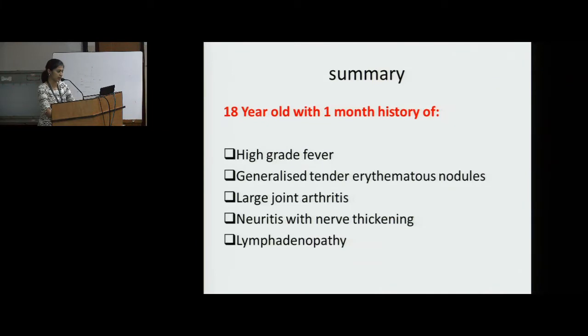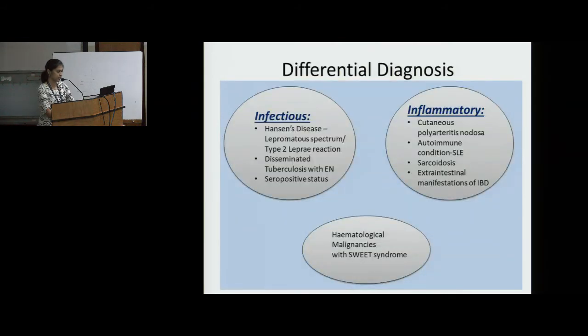In summary, presenting an 18-year-old with one month history of high grade fever, generalized tender erythematous nodules, large joint arthritis, neuritis with nerve thickening and lymphadenopathy. Differentials considered: In infectious — Hansen's disease, lepromatous spectrum type 2 lepra reaction, because of the fever, arthritis and erythematous nodules involving the face and upper limb.